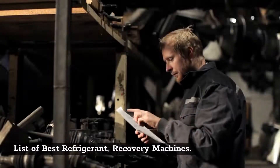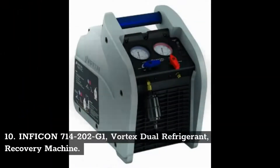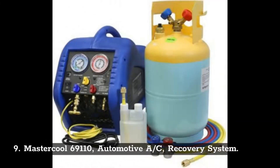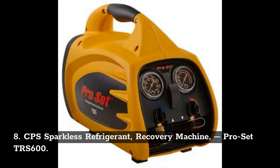List of best refrigerant recovery machines. Number 10: Infocon 714-202G1 Vortex Dual Refrigerant Recovery Machine. Number 9: MasterCool 69110 Automotive A/C Recovery System. Number 8: CPS Sparkless Refrigerant Recovery Machine ProSet TRS 600.